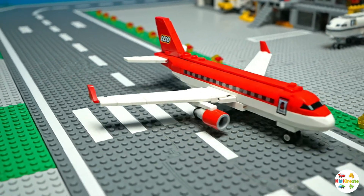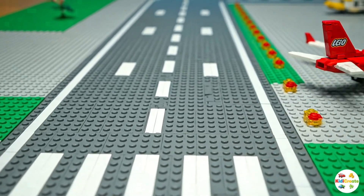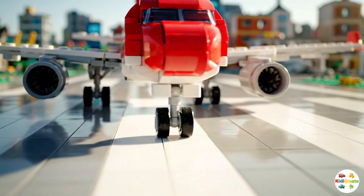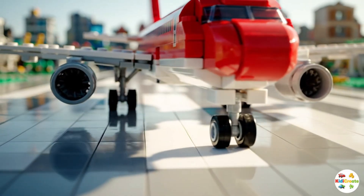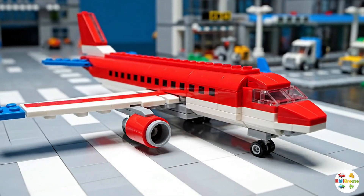Now, let's head outside to the runway. This is the long, flat road where airplanes take off and land. Runways are built very strong so they can handle the weight of airplanes, which are made of thousands of LEGO bricks in our city.